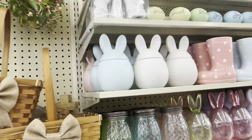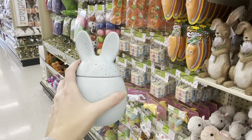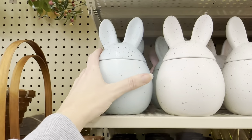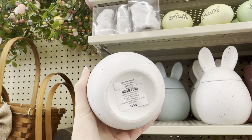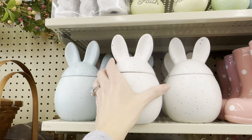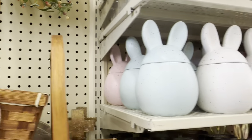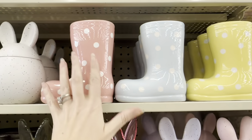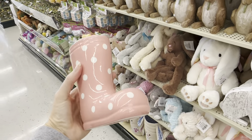Look at these little canisters — they're speckled! How cute is this? $8.49. There's this blue color, a white one, and a pink one back there. And look at the little rain boots — $7.99 each, you just get one rain boot, but they're polka dots. You've got blue, pink, yellow, and very springy. And there's purple!